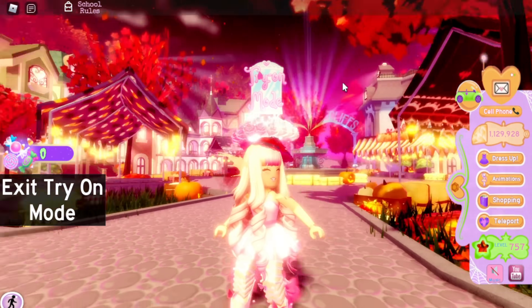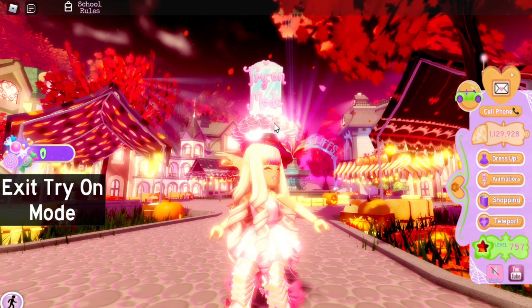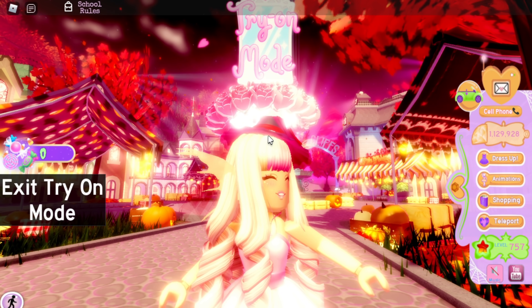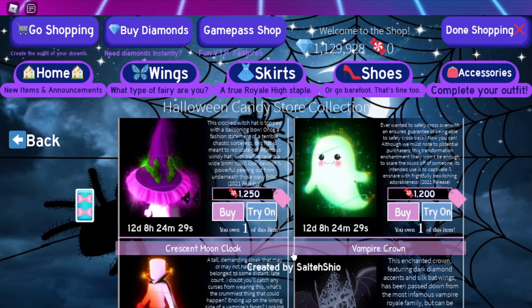The Magical Witch Hat is such a cute hat. I know it's old, but I honestly think this is a ten out of ten. I hope they add more color options soon — like being able to color the bow differently — that would be really cool.